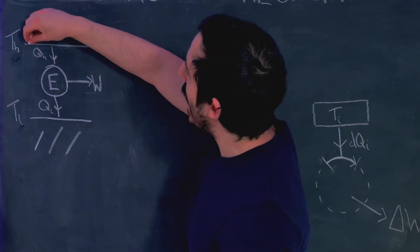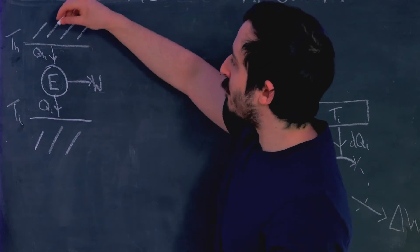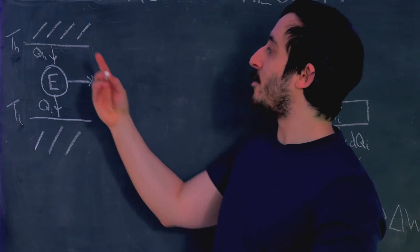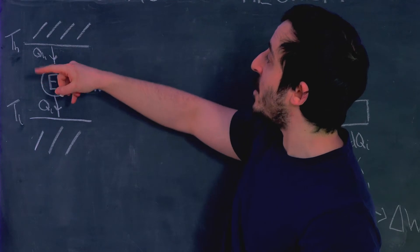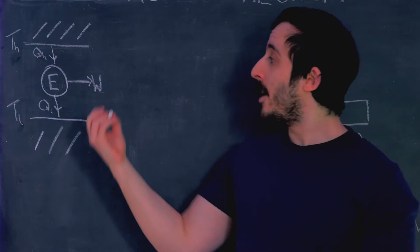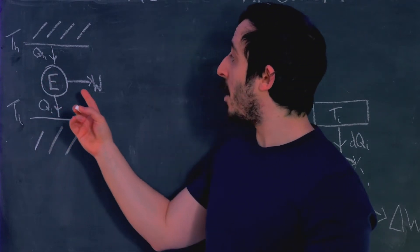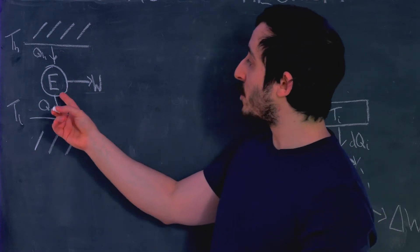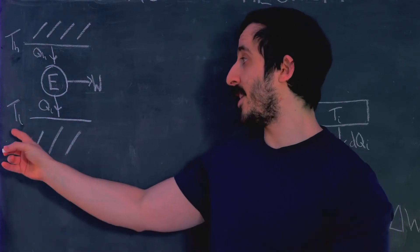The way a Carnot engine is structured is as follows. We have a big reservoir at a constant high temperature TH, and this reservoir ejects heat QH into the engine. The reservoir is so vast that when it ejects this heat QH into the engine, the temperature doesn't change - it always stays at TH. The Carnot engine then outputs some mechanical work, and also ejects some heat QL into another reservoir at a colder temperature TL.